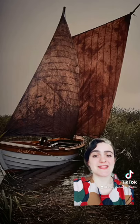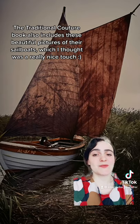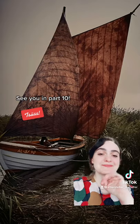The traditional couture book also includes some beautiful photos of their sailboats — I just think it's a really nice touch. See you in part 10. Tschüss!